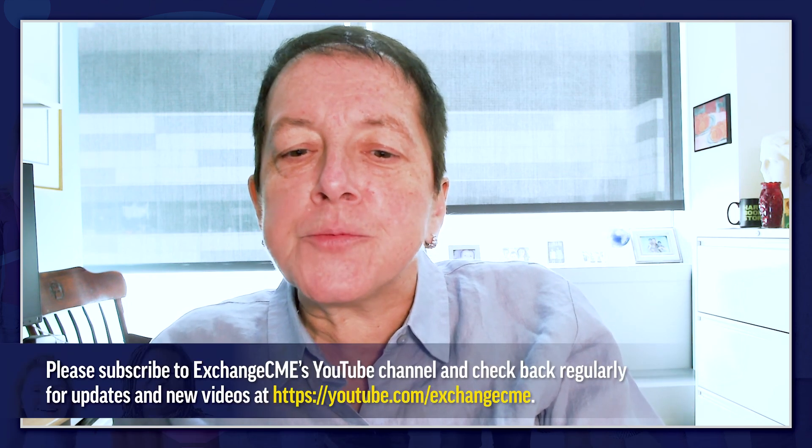Thank you for joining me for this Hot Topics discussion on systemic lupus erythematosus. Please review the other videos in the educational series focused on improving care in patients with lupus, and subscribe to Exchange CME's YouTube channel for updates and new videos.